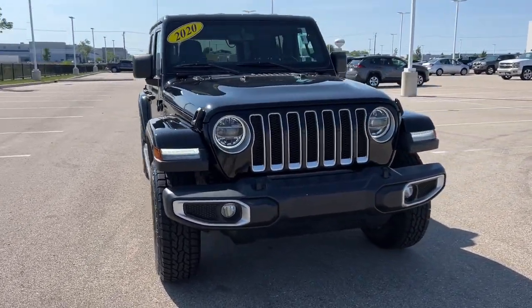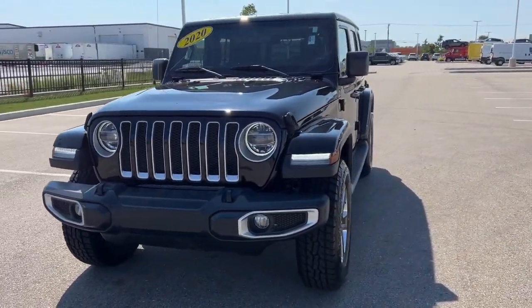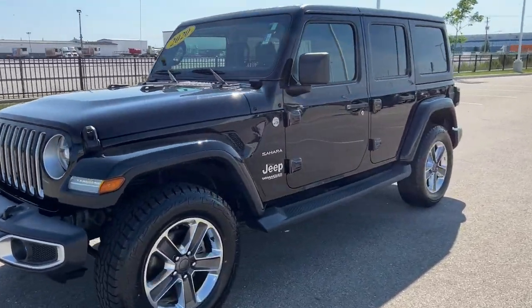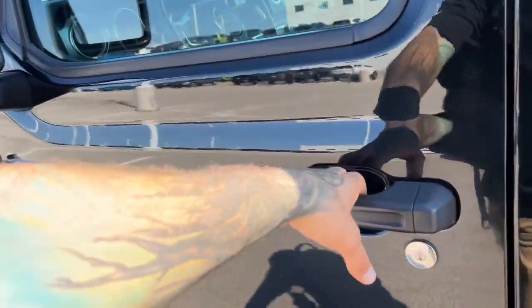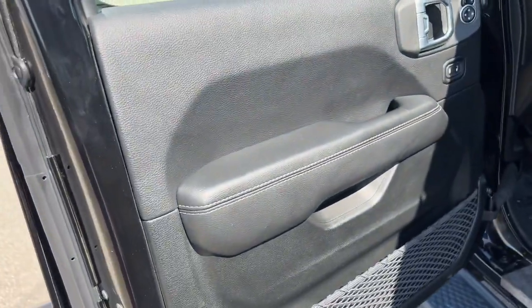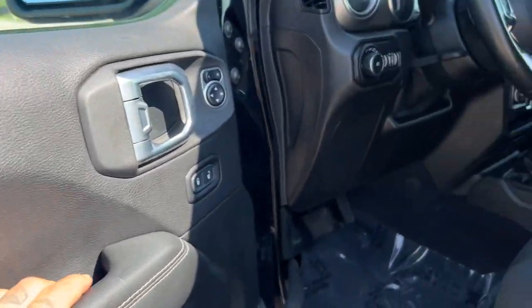Here we have a 2020 Jeep Wrangler Unlimited Sahara with 27,000 miles, high in black. Nice tinted back windows. It is equipped with keyless entry and remote start. Extra storage there with the cargo netting.